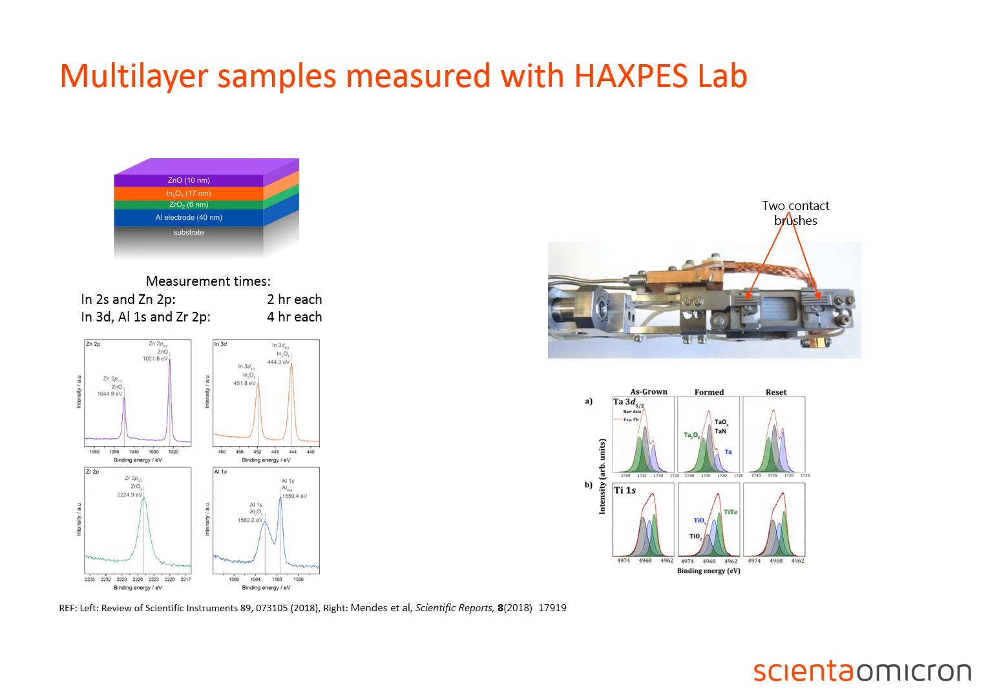Here is another example. From Regut and co-workers, we see this complex oxide transistor stack, which has been studied using the Haxpess lab. Device stacks similar to this one are used in the development of transparent electronics. The data shows that all layers are clearly resolved, including the aluminum electrode which is 23 nm below the surface, and they all have good statistics. Acquisition times range from 2 to 4 hours per spectrum, which is still a manageable time for a difficult measurement. This shows that the results from Mendes et al. would certainly be possible to achieve also with the Haxpess lab. The Haxpess lab sample stage is shown here in a photo, including the contacts and biasing.